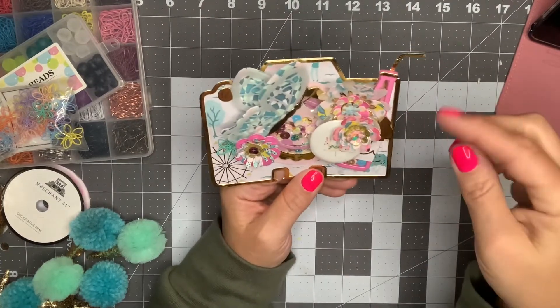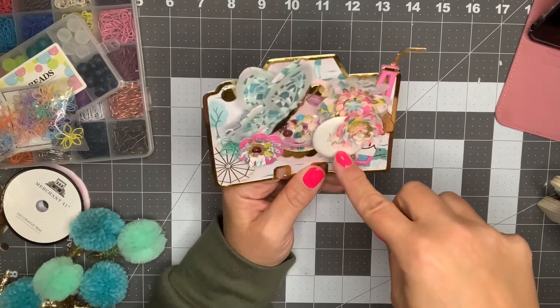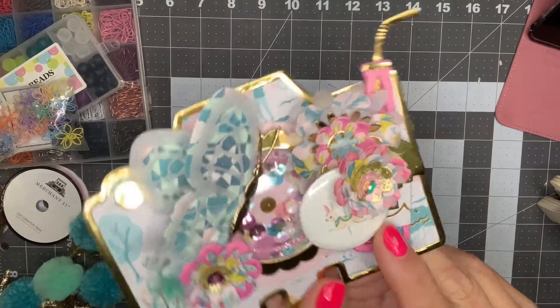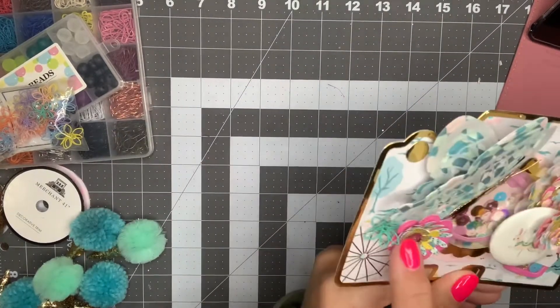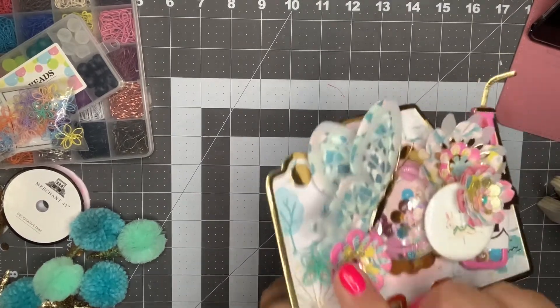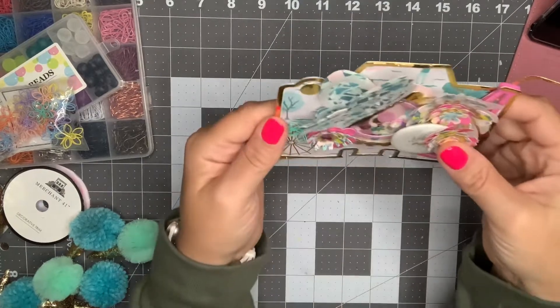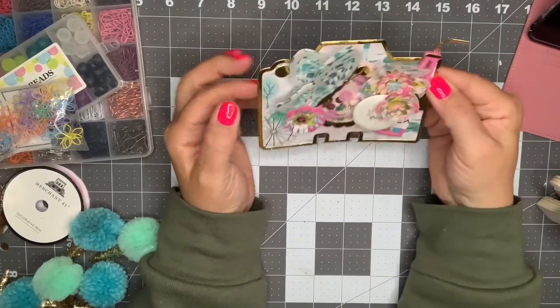I have this soda bottle here. I've got a button that's got a cute little carousel bunny on there. I've got some flowers. I've got one of these little wire wrapped flowers that are from BB Craft, and then I've got this butterfly on there.